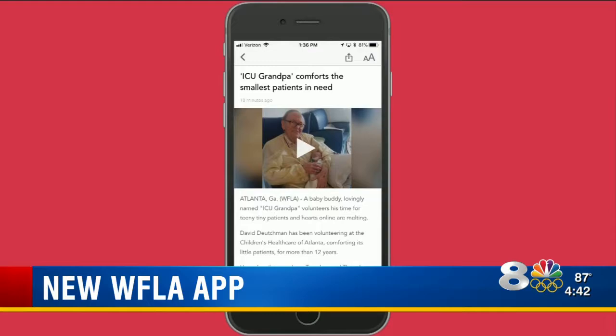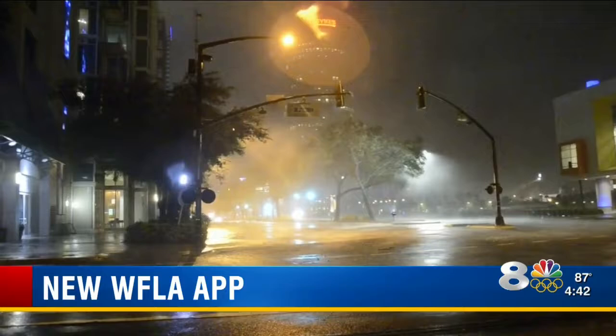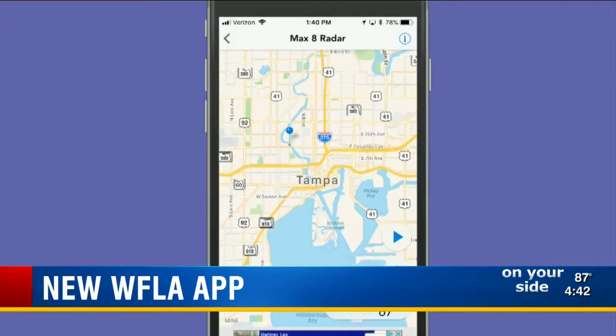Perhaps one of the biggest additions is Max Defender 8. Now you have the world's most powerful radar right in the palm of your hand. We know how intense Hurricane Irma was in the Bay Area. This app will alert you of incoming storms and warn you of any closings or delays. Also, watch radar in real time. Select your town or city and get custom forecasts for that area.